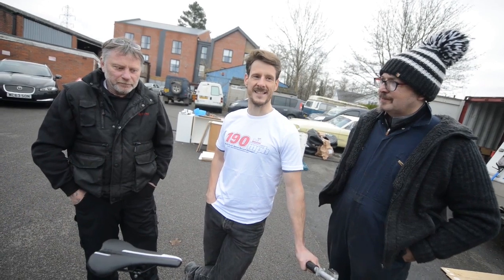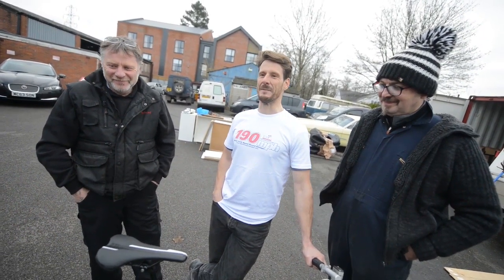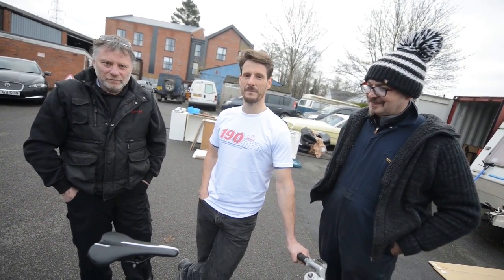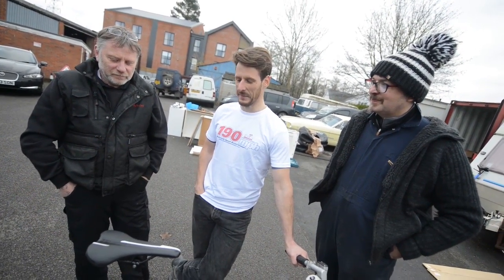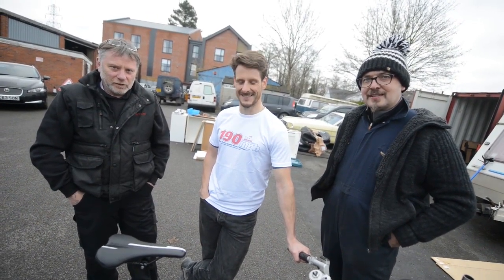Yeah, I've got enough points on my driving licence — we'll gloss over that bit. There'll be more in the post as well, actually! I don't think you can pick up points on a bike though. Watch where you're cycling! Well, good luck gents, fingers crossed all goes well. Cheers, thank you.